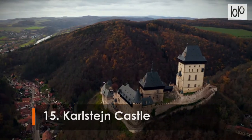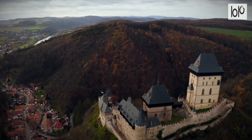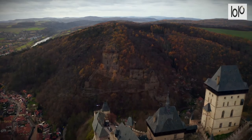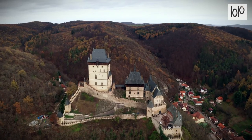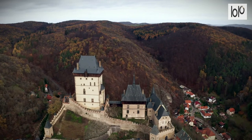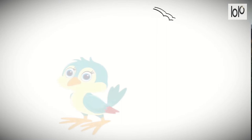Number 15: Karlštejn Castle. Some 30 kilometers southwest of Prague, Karlštejn Castle dominates the surrounding area from its hilltop perch. The castle has been a feature of the landscape here for almost 700 years, with its fairytale turrets and steep roofs attracting visitors from around the world who come to step back in time.